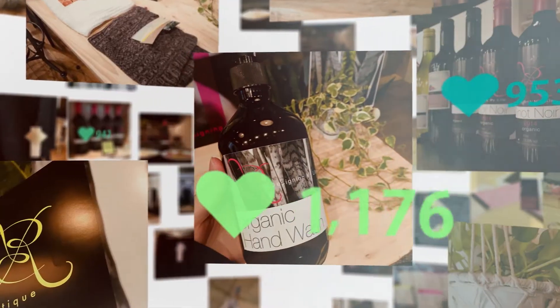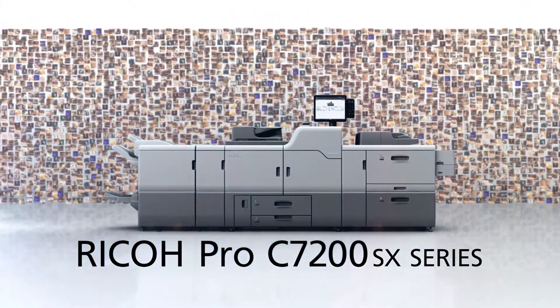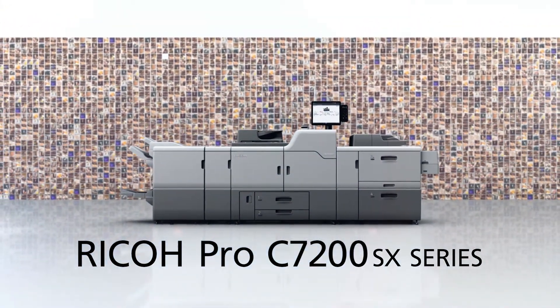These applications have appealed to a large number of consumers, but what do they have in common? The fact is that they were all printed by the Ricoh Pro C7200SX series.